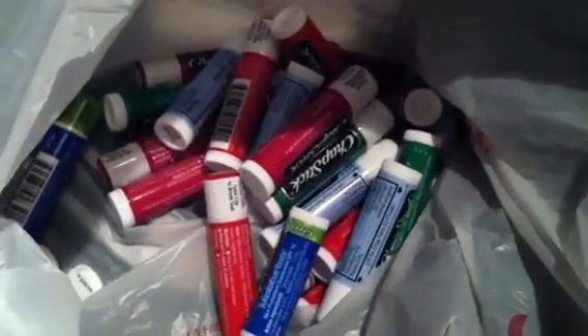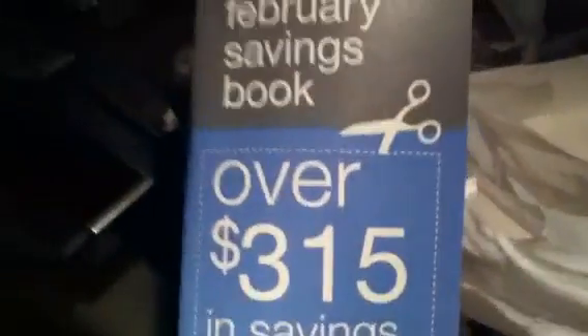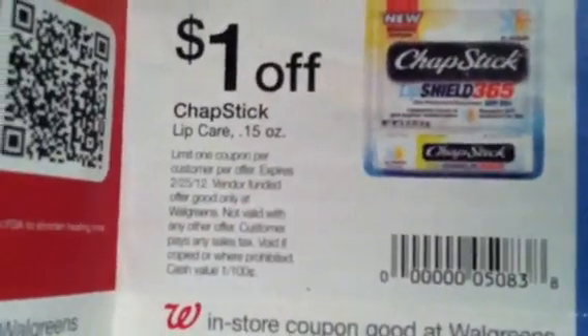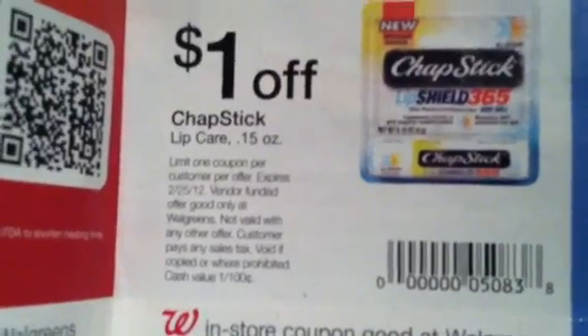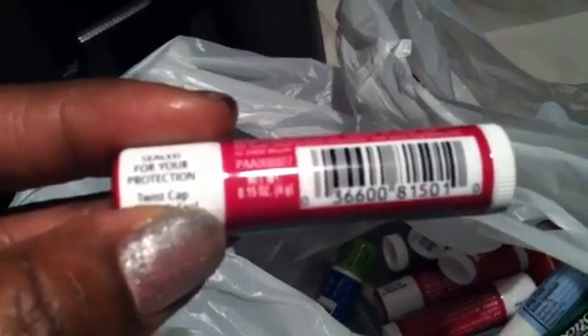There is a dollar off coupon on page 29 of the Walgreens savings book. It is not off the one that's in the picture — it says one dollar off ChapStick lip care 0.15 ounce. Let me find it... they are 0.15 ounce, so they are absolutely free — unlimited, get as many as you want.